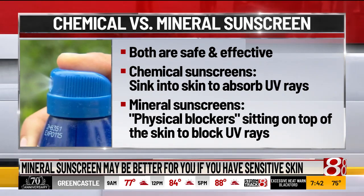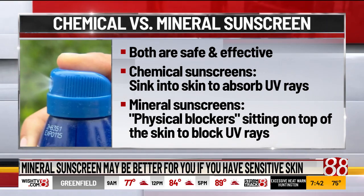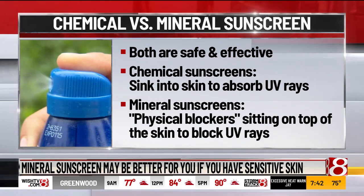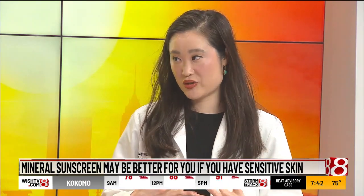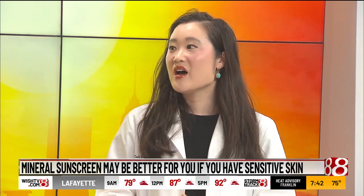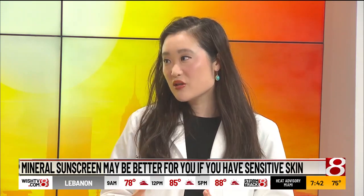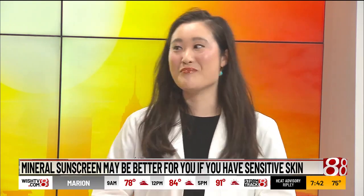The other type, chemical sunscreens, contain chemicals — words that are very hard to pronounce, like avobenzone, oxybenzone, octinoxate, etc. Those are actually absorbed into the skin. From studies published in the medical literature, we know that those ingredients are found in the bloodstream even after one use. Now, that doesn't mean it's bad, but we know they get absorbed. They can also cause contact dermatitis if you're allergic to any of the ingredients. So if you have very sensitive skin, I would definitely recommend gearing more toward mineral sunscreens.